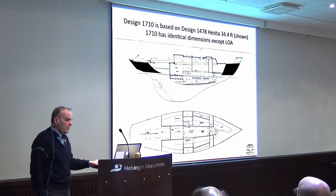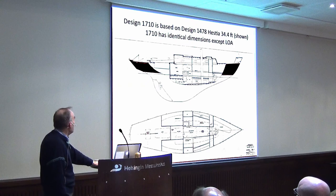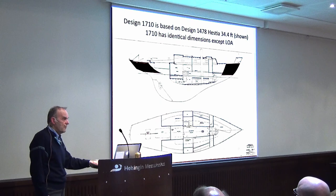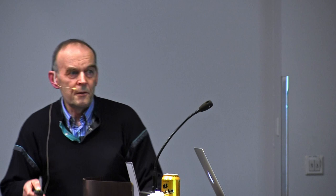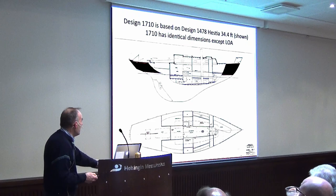The very basic origin of the 1710 was Hestia, which is a very well-known boat from long ago. The 1710 is identical except the transom — this boat has a reverse, or classical, transom. Two other things are interesting: the mast is in the middle of the saloon, and the tiller is on the aft deck, because other boats do not have these features.